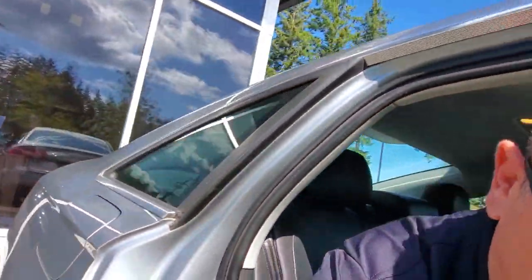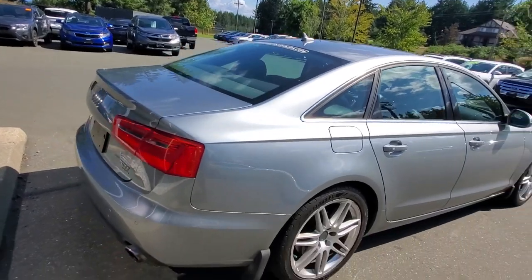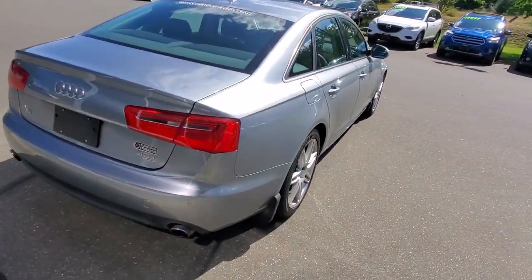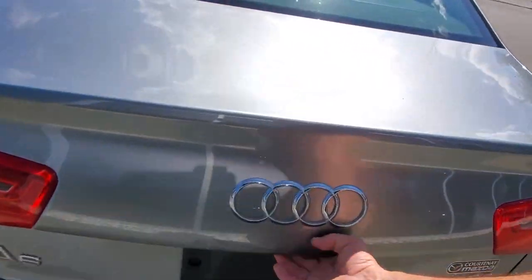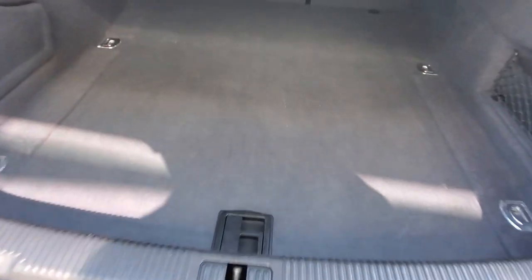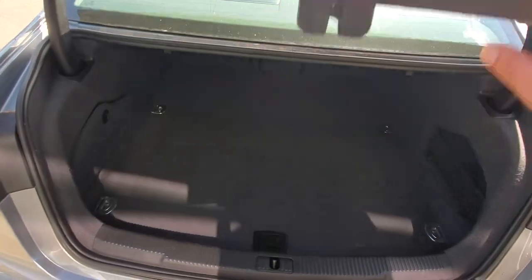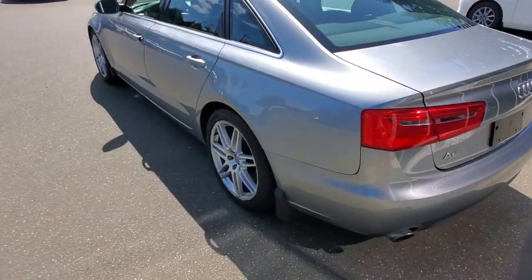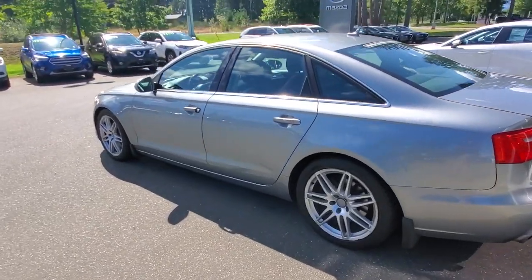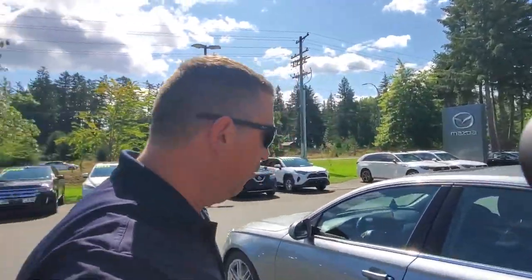Let's have a look at the back end of this Audi — nice big tail light lenses, dual exhaust, and park distance control. Open up the back here and you can easily fit four sets of golf clubs in there. Four guys going on a golf trip — that'd be a sweet ride to do it in.